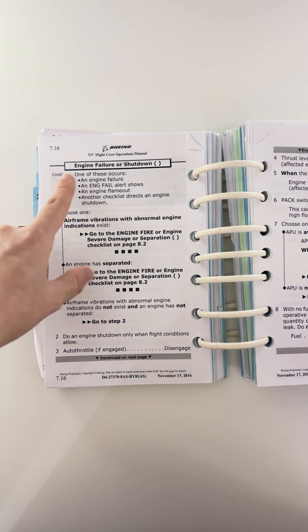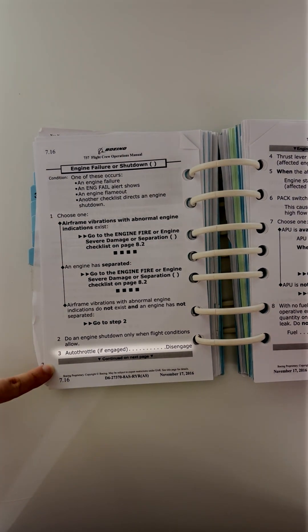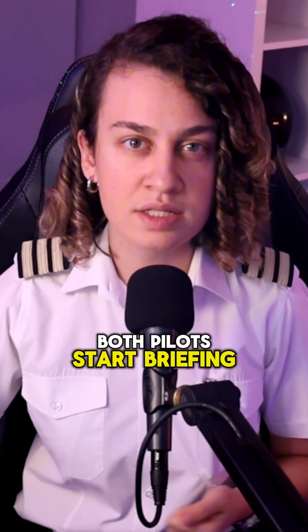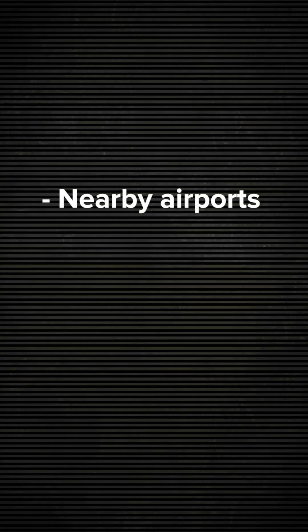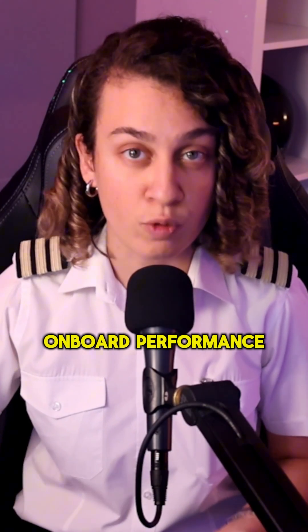It basically guides us step by step: confirming which engine has failed, disengaging the autothrottle, and closing the correct thrust lever — confirmed by both pilots. Once that's complete, both pilots start briefing and coming up with a plan. We use a decision-making model called T-DODAR to help us make the best choices. It ensures we consider all available information like nearby airports, weather, terrain, and whether our aircraft performance allows us to land safely on one engine using our OPT, or onboard performance tool.